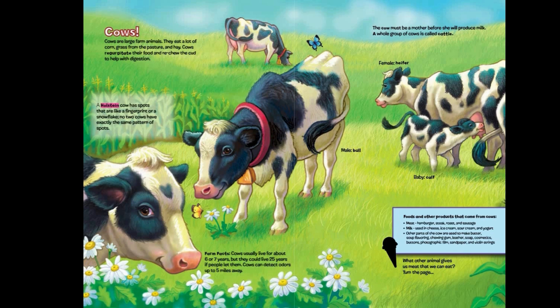A Holstein cow has spots that are like a fingerprint or a snowflake. No two cows have exactly the same pattern of spots. Cows usually live for about 6 or 7 years, but they could live 25 years if people let them. Cows can detect odors up to 5 miles away. The cow must be a mother before she will produce milk. A whole group of cows is called cattle.